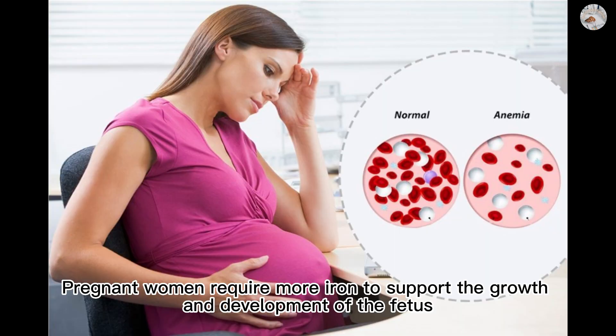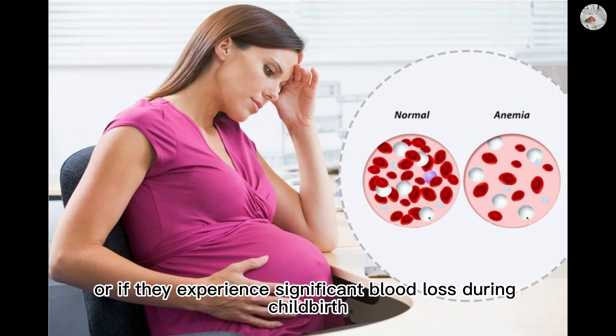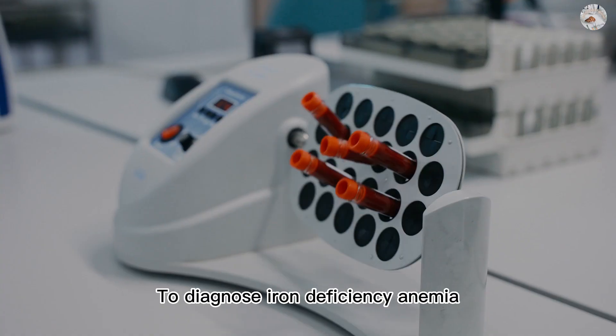Pregnant women require more iron to support the growth and development of the fetus, and may become iron deficient if they do not consume enough iron or if they experience significant blood loss during childbirth. Certain conditions such as celiac disease or inflammatory bowel disease can also interfere with the body's ability to absorb iron from food.